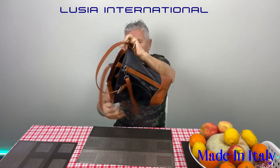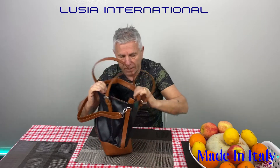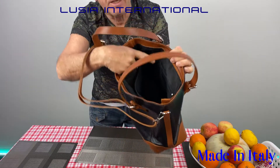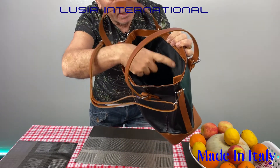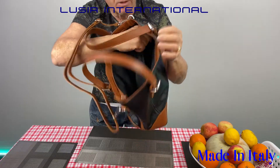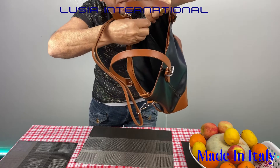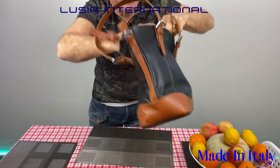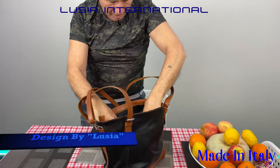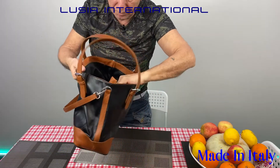So there it is, and I would like to show you a little bit inside. You can see there is a zipper pocket here on the side, and our logo of course. In the middle compartment, zipped. And it's beautifully lined.